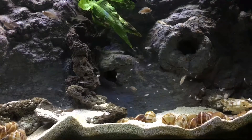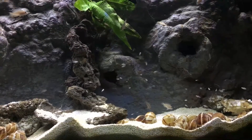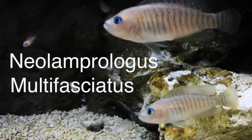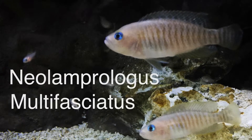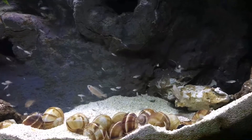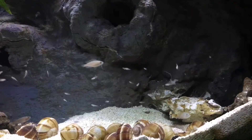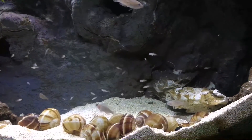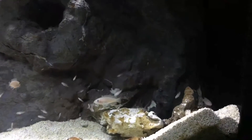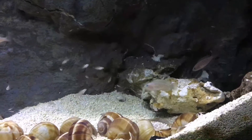Hey fish friends, Zenzo with Tazawa Tanks back with another video. Today I'm doing a different kind of video — a species spotlight highlighting one of my favorite fish in the hobby, Neolamprologus multifasciatus. A lot of people use the name multis for short, or shellies, because they are shell-dwelling cichlids. So in this video I will refer to them as either multis or shellies.